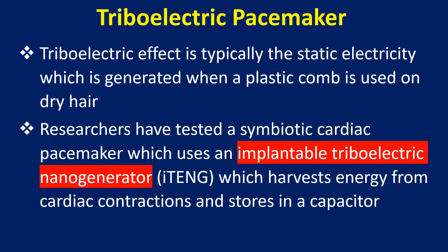The triboelectric effect is typically the static electricity which is generated when a plastic comb is used on dry hair.